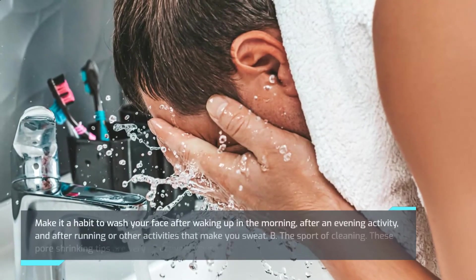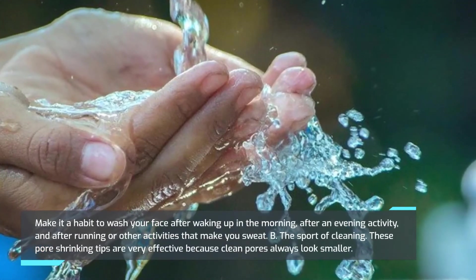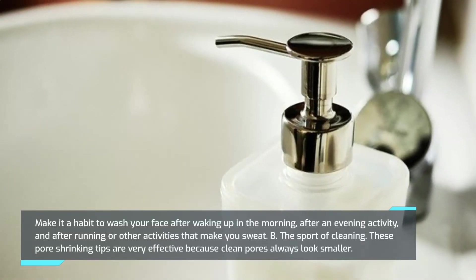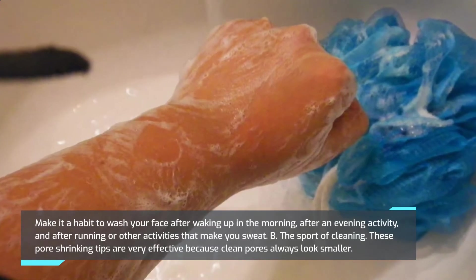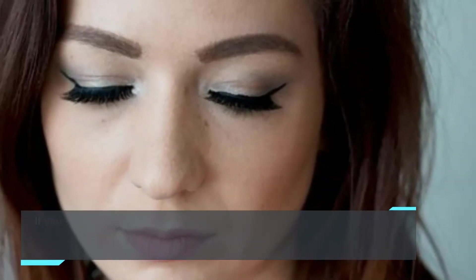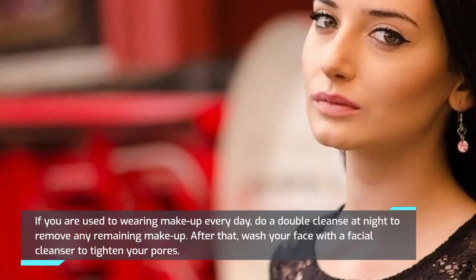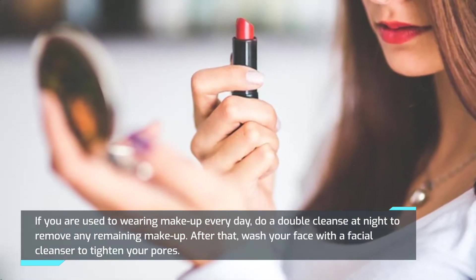Make it a habit to wash your face after waking up in the morning, after evening activities, and after running or other activities that make you sweat. These pore-shrinking tips are very effective because clean pores always look smaller. If you wear makeup every day, do a double cleanse at night to remove any remaining makeup, then wash your face with a facial cleanser to tighten your pores.